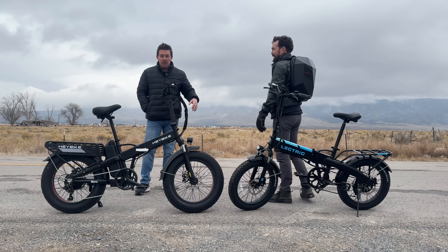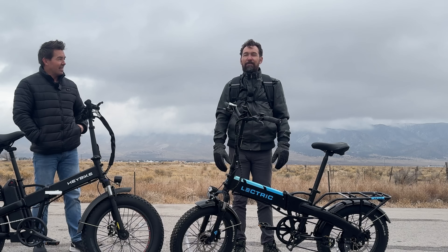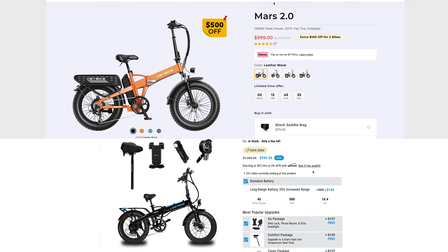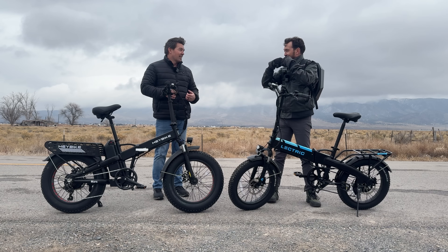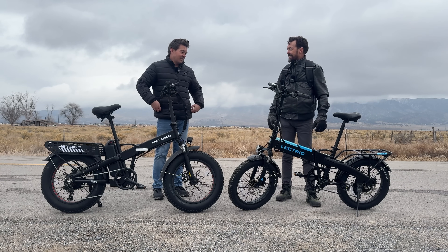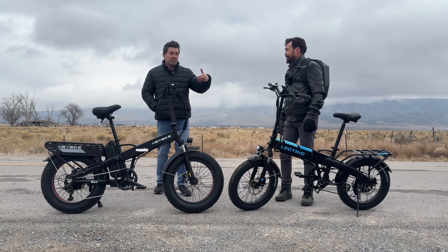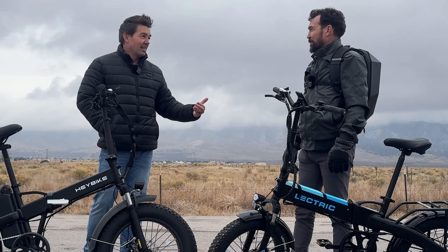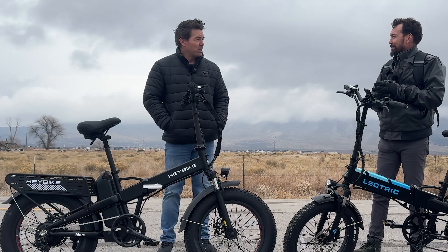I challenge you. I brought my brother out to challenge him with the Haybike versus the Lectric. He forced me to come. Each of these costs $999 — some people would say $1,000. This is a straight-on head-to-head. You probably know this brand because they're actually one of the biggest sellers of e-bikes in the country. Never heard of them. I don't watch TV or listen to the radio or get out much. You're just a lonely man.